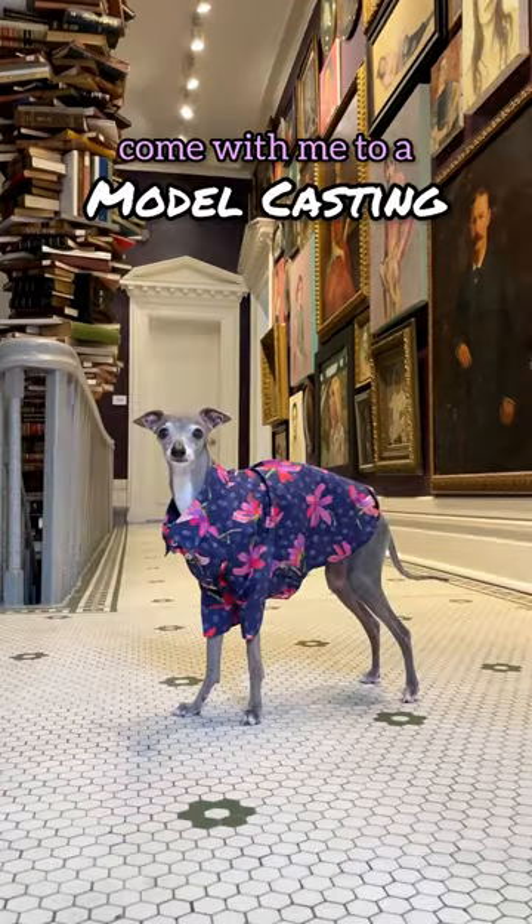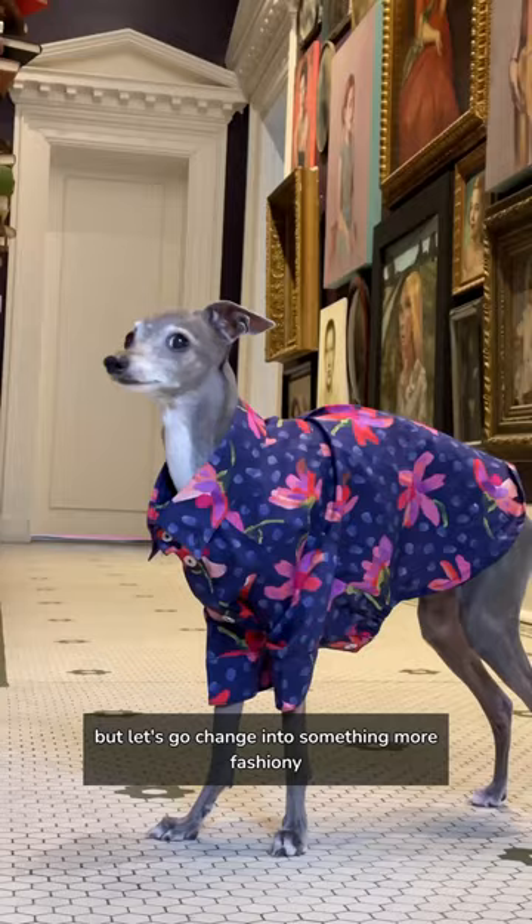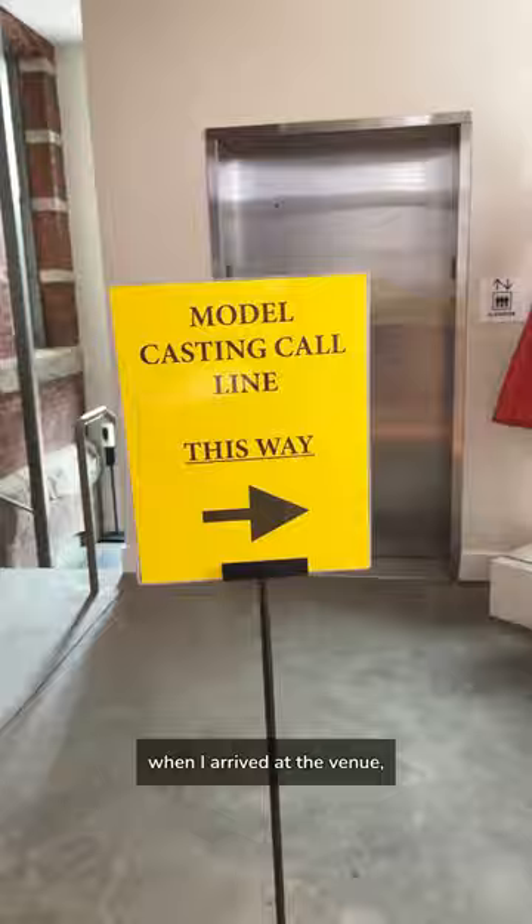Come with me to a model casting, but let's go change into something more fashion-y. When I arrive at the venue, I always make sure to greet everyone. First impressions are very important.